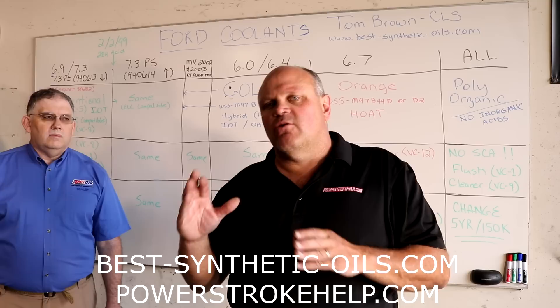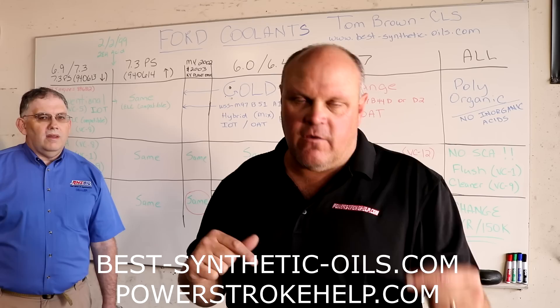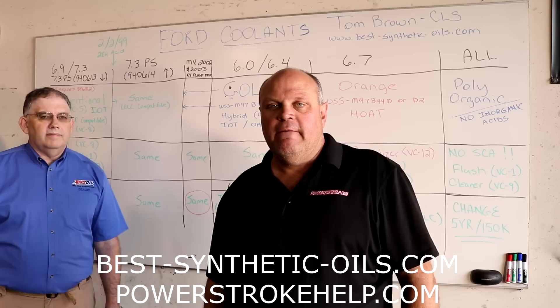The biggest thing about coolant is that if you change or switch from one coolant to another, the number one thing is you have to make sure you flush it completely with distilled water — absolutely completely flush the system. Because if you don't, and the two coolants are incompatible, particulates will fall out and clog your oil cooler, your radiator, and your heater core.